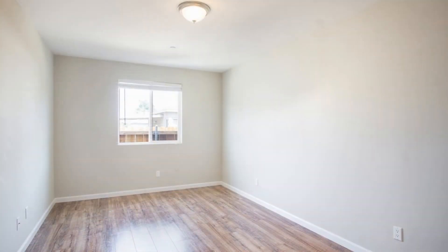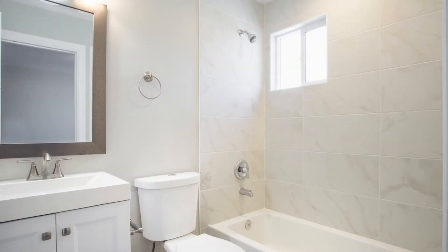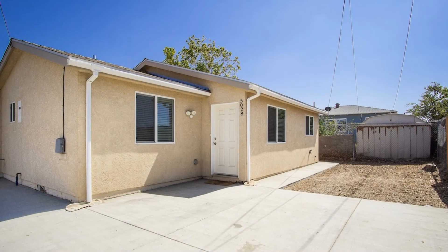The bedrooms are ample in size and have good closet space. The master bedroom has an attached bath with a shower and tub combo. This home has many new contemporary touches and has a large hall closet with washer and dryer hookups. Rent from us and experience living in a professionally managed home.